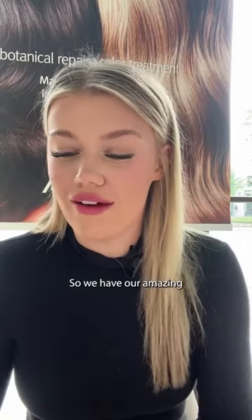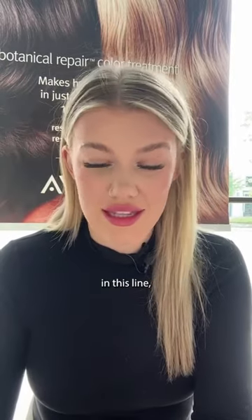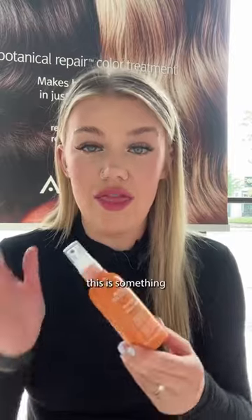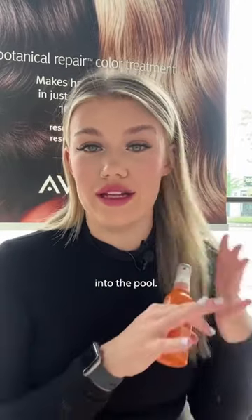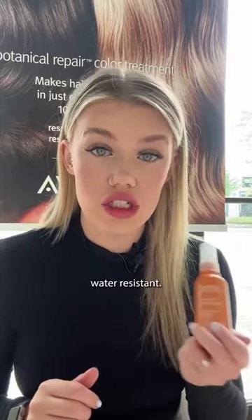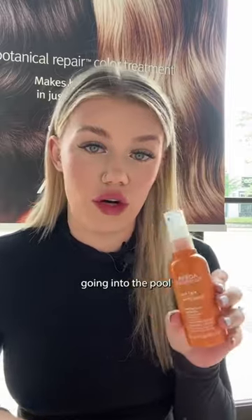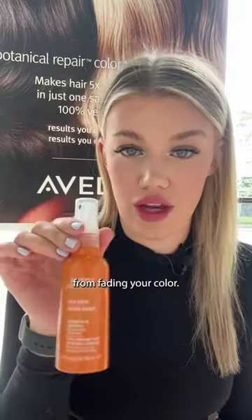So we have our amazing Sun Care line, which I wanted to tell you all about. There are three products in this line. Starting off with the Sun Care Hair Protective Veil — this is something that you're going to be putting onto your hair when it's dry, before you're going into the pool. This is going to help give you UV filter protection, and it is actually water resistant. So you can use this before going into the pool or the beach, and it's going to keep the UV from fading your color.